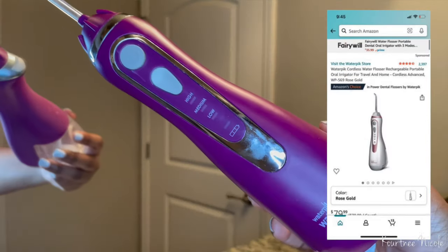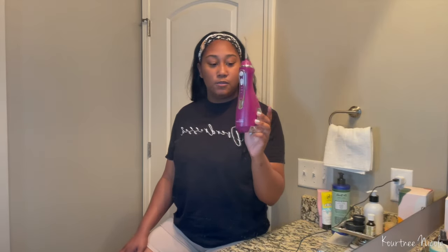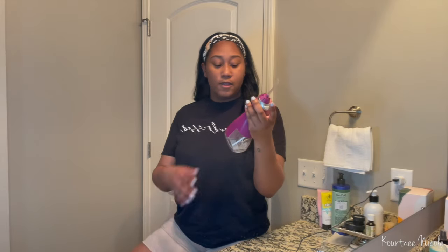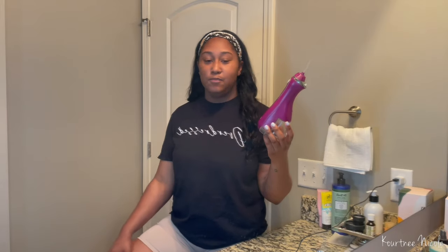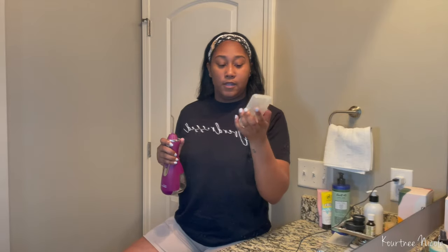The next thing I want to talk about is flossing. This is my water pick — it's purple. This is a game changer. I hate flossing because it takes forever, but this is so quick and easy. It's portable, wireless, and lightweight, so you can take it anywhere. I keep mine on high. The battery lasts pretty long — I only have to charge it about once a month. I'll link it down below. It comes with a little case with extra heads, and you just push down to pop them off, which is great for bigger families.